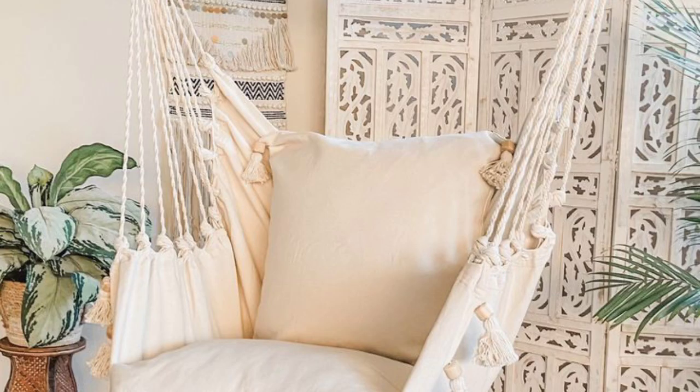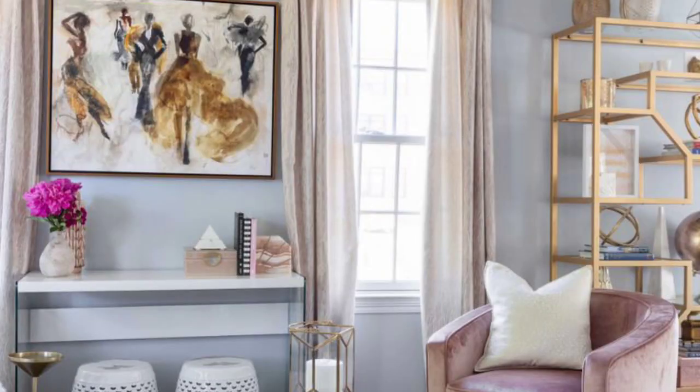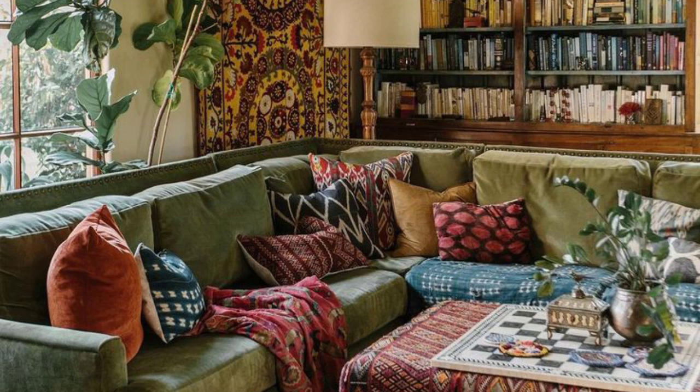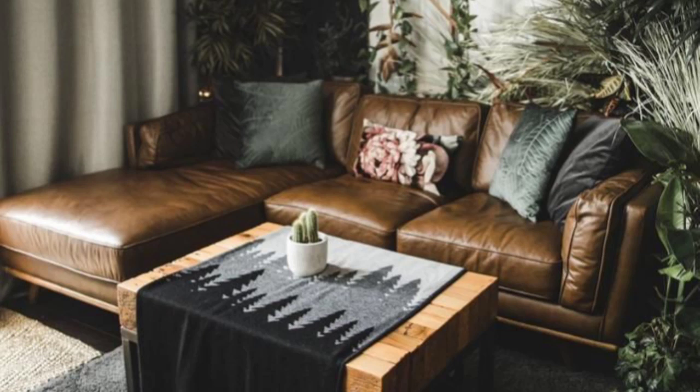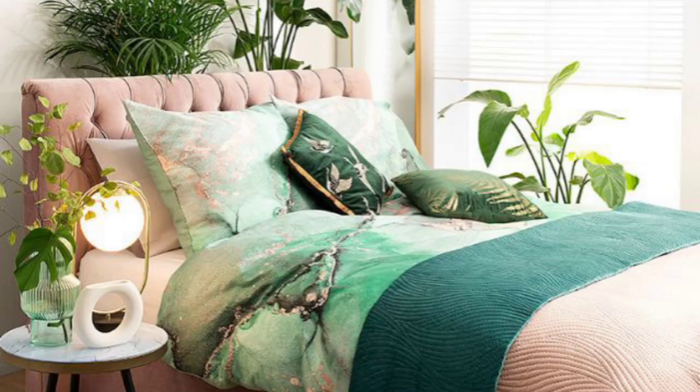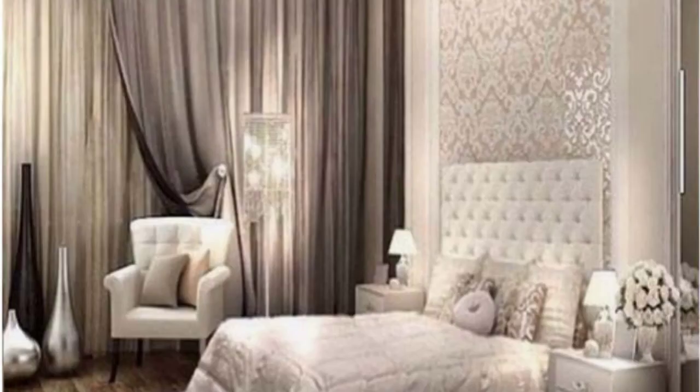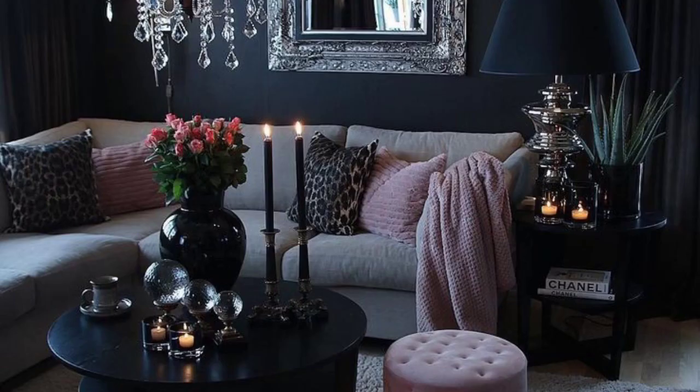Accessories play a significant role in Bhu Glam interior design. A variety of decorative items such as vintage-inspired mirrors, ornate candle holders, ornate picture frames, and statement artworks can add a touch of luxury. Displaying a curated collection of eclectic objects such as global artifacts, travel souvenirs, and unique finds adds a personal and bohemian touch to the space. Plants and greenery are also essential to bring life and freshness into the room.